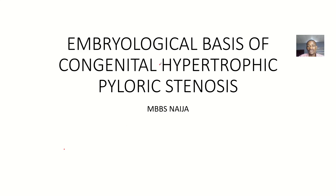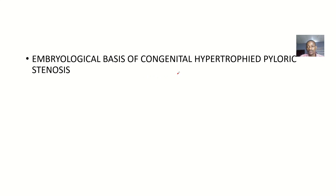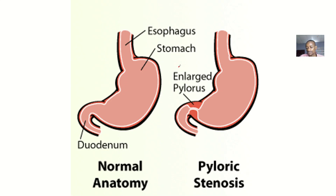Students in an exam were asked to give the embryological basis for congenital hypertrophic pyloric stenosis. It's quite a long word, but once you know the reason for this condition, I think that's the first step towards passing the exam. So let's look at what pyloric stenosis is.